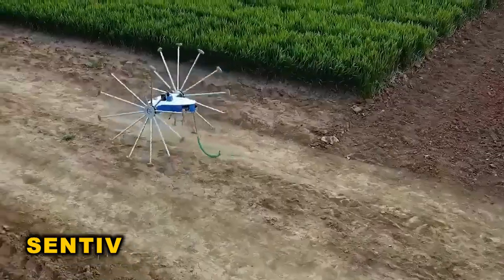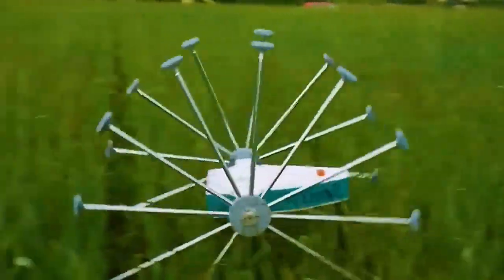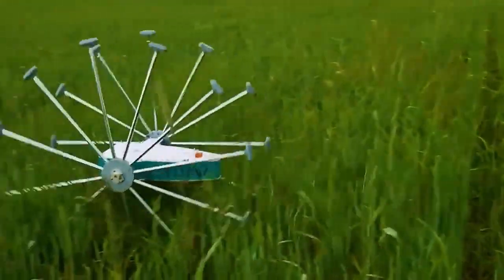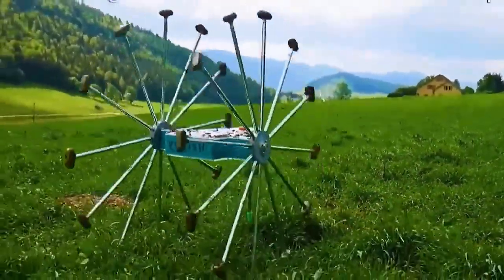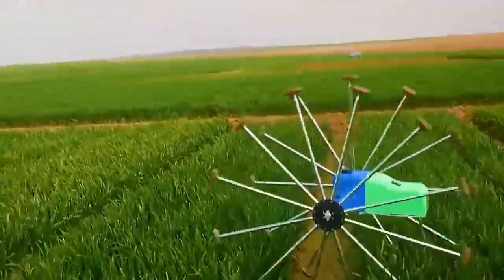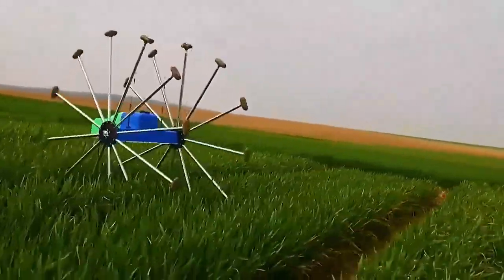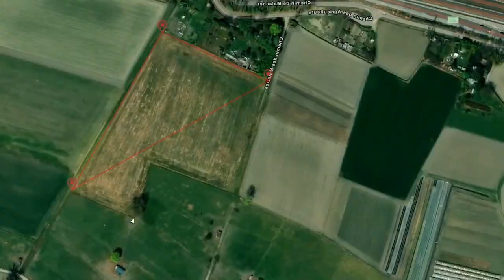Robotic technology in agriculture is no longer confined to the realm of movies. CV, a groundbreaking scouting robot, is tailored for agricultural experts. It autonomously traverses fields, covering up to 20 hectares daily. With its array of cameras, CV scans both above and below the foliage, capturing detailed images surpassing human visual abilities.